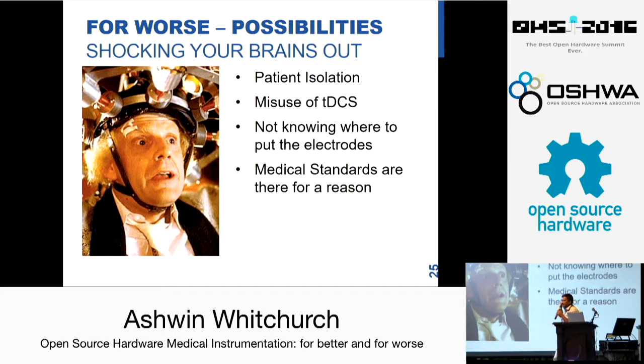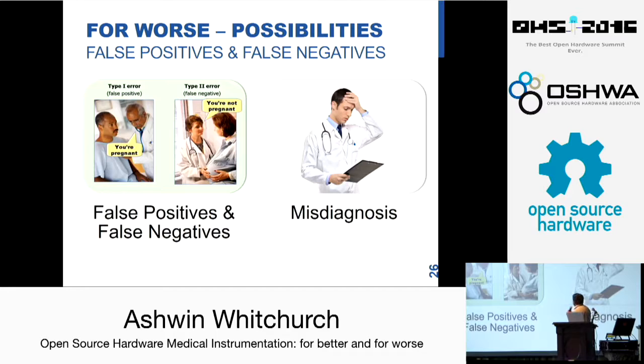What can go wrong — I think it is very important so I am not skipping this slide. Open source and medical do not go well together because there are always medical standards to be followed. The misuse of TDCS is very interesting: if you do not know where to put the electrodes and you put them somewhere other than the extra-encephalic positions — that is, other than the head — you could end up with even a cardiac arrest. It is pretty powerful and it has to be used responsibly. False positives and false negatives are the material of many lawsuits and misdiagnoses — if instruments are not calibrated properly, or an electrode is not placed properly, it could give false positives.